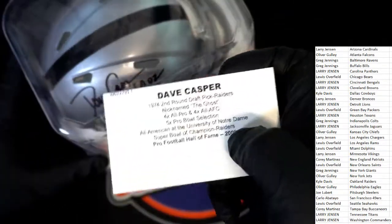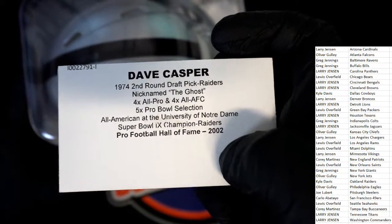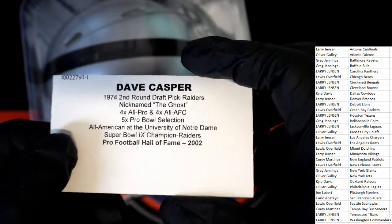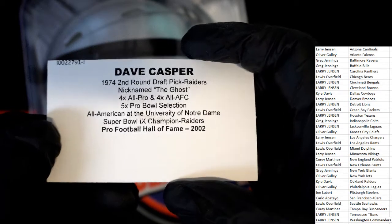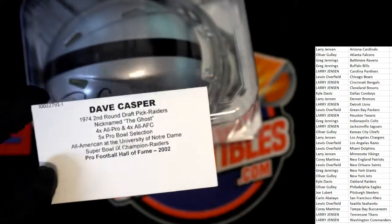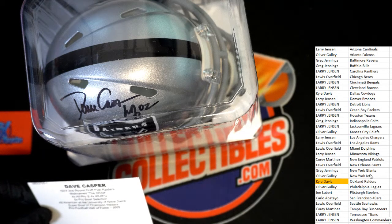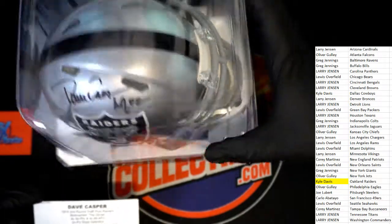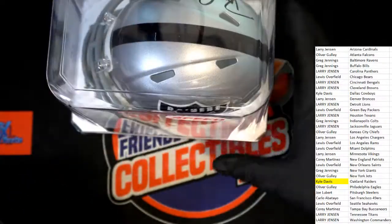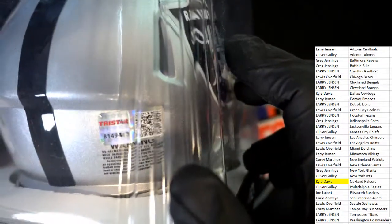This might be better than a Derrick Carr — it's a Hall of Famer! Dave Casper, nicknamed The Ghost! Nice, nice, nice — Dave Casper, Hall of Famer! So Kyle, congratulations my friend. You have hit it, and it's a speed helmet — these look so nice. You've got that black ink, a really nice Raiders helmet, NFL logos everywhere, and Tristar authentication.